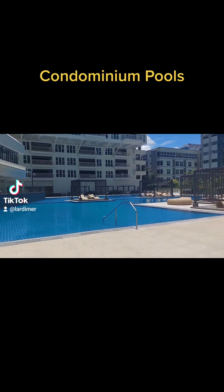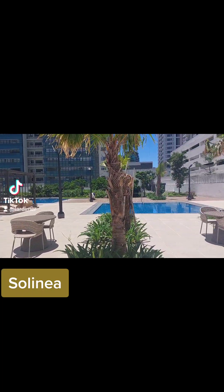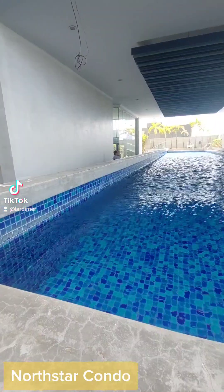Take a sneak peek on the swimming pool area of some of the condominiums here in Cebu. Salonia. Aveda Tower. Northstar Condo.